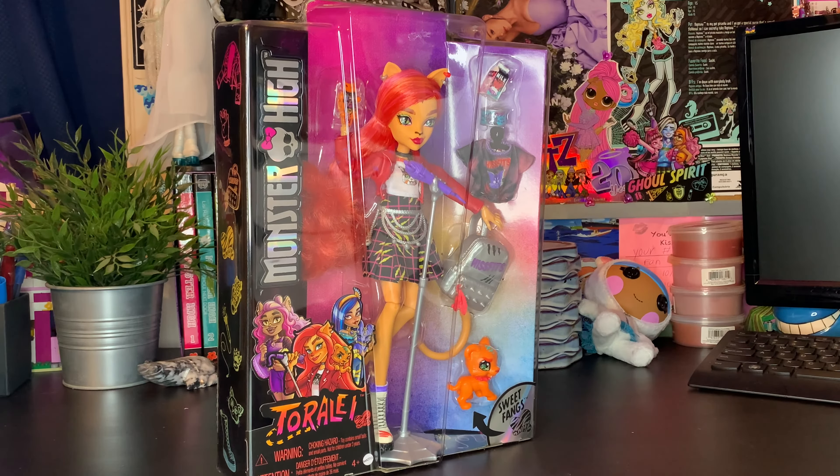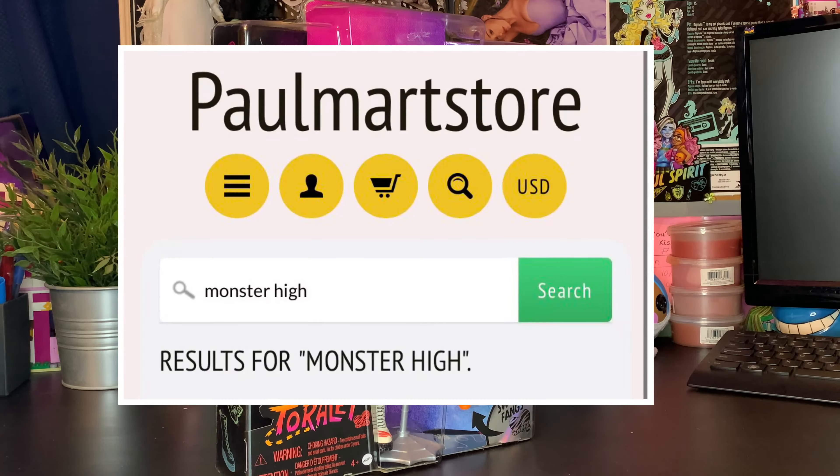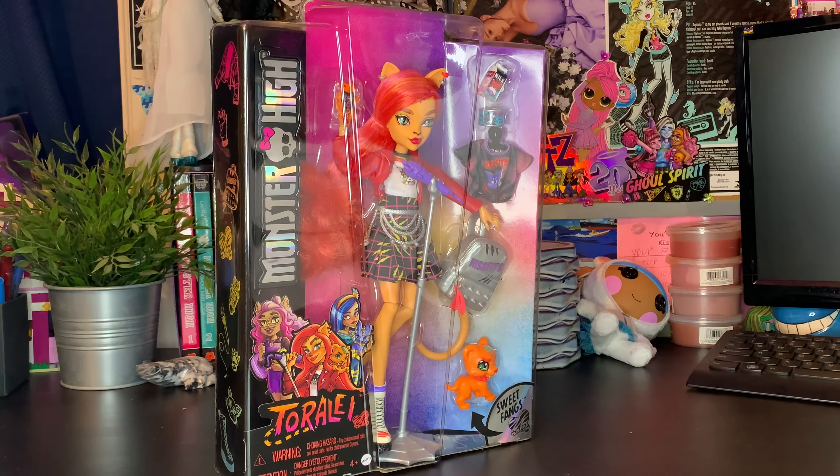I was on the low hunting for her at other Walmarts because I know a YouTuber found her early. I don't know which YouTuber it was, but someone found her early at Walmart and I was hunting for her for the longest time. She never popped up in my actual Walmart. I actually ordered this doll from an independent toy store — I'll put the name on the screen if you want to look for her.